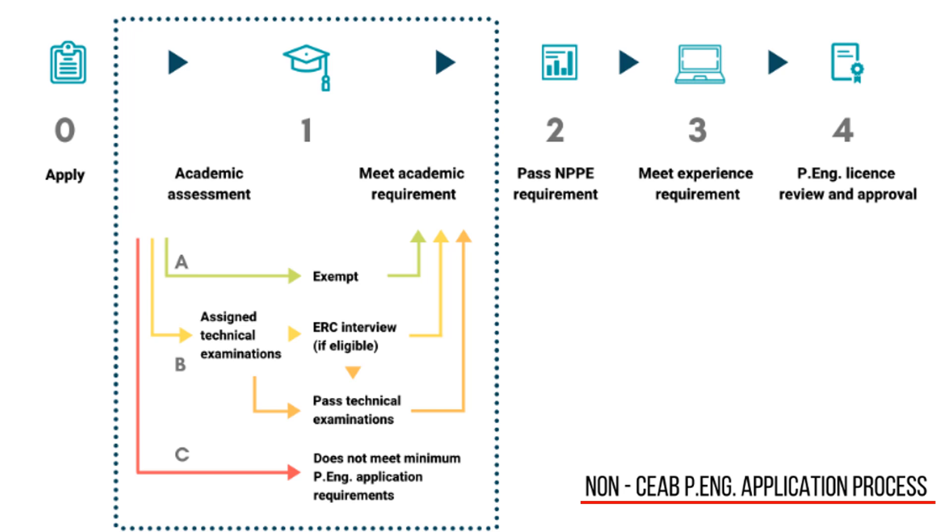Path C: the applicant does not meet the minimum academic requirements for licensure. The applicant will be issued a notice of determination, refused a license, and the application will be withdrawn.